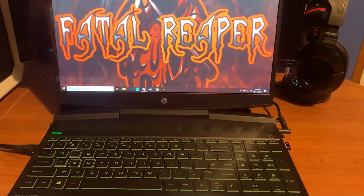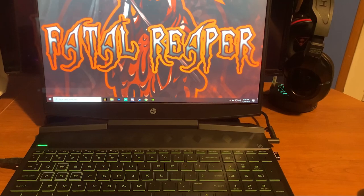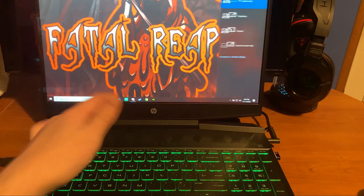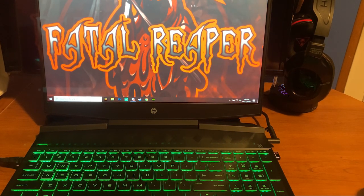Hey guys, what's going on? It's Fatal River today bringing you a video on the HP Pavilion Gaming Laptop. We're doing a video on how you can optimize it, make it run games better, why I bought it, why you should consider buying it, and a few things you should know. Before we start, be sure to like and subscribe — really appreciate it — and welcome to the channel if you're new.